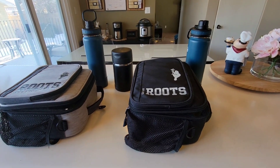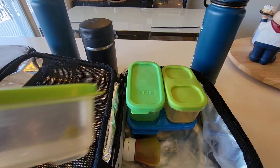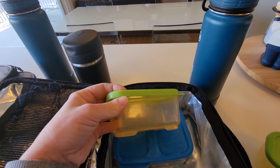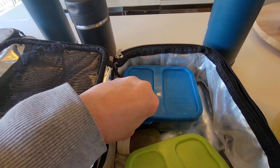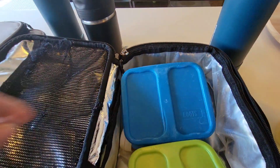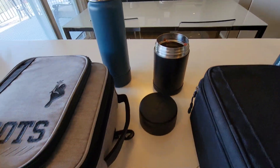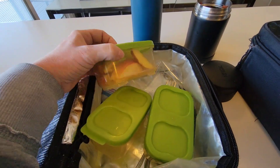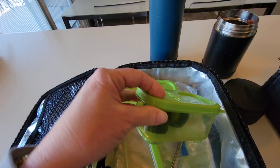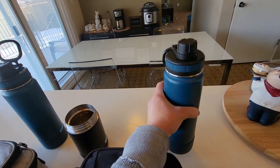All right friends, it is the end of the day so let's take a look inside their bags and see how they did. Xander ate his apple slices, his grape tomatoes, both of his dill pickles, both his cookies, and looks like he ate most of his pizza. Merrick ate all of his pasta but did not eat his apple slices. He ate both his dill pickles but did not eat his cucumbers.